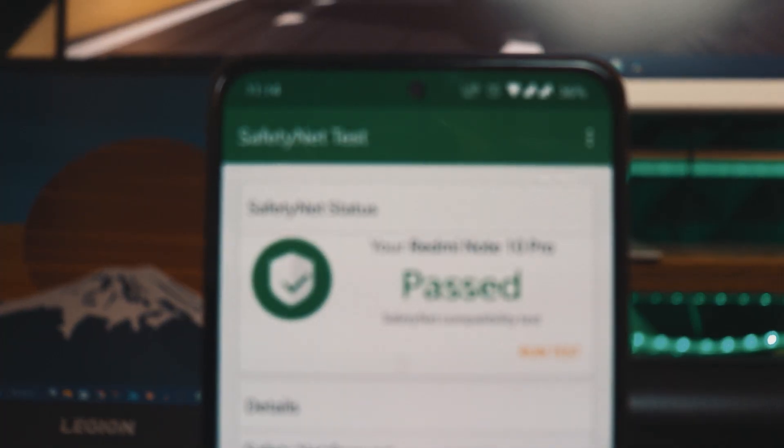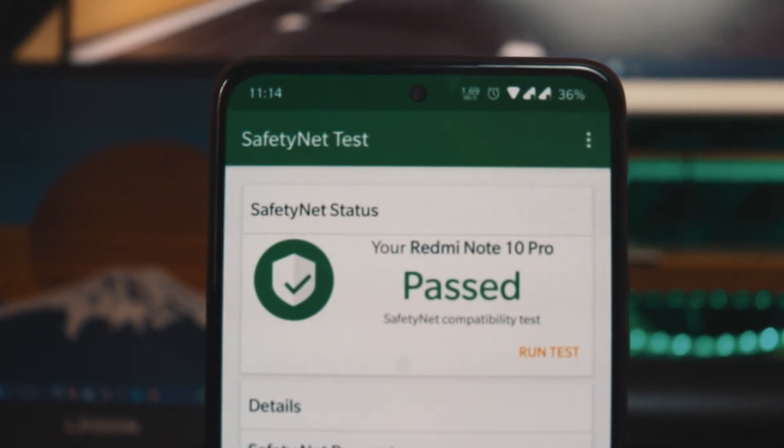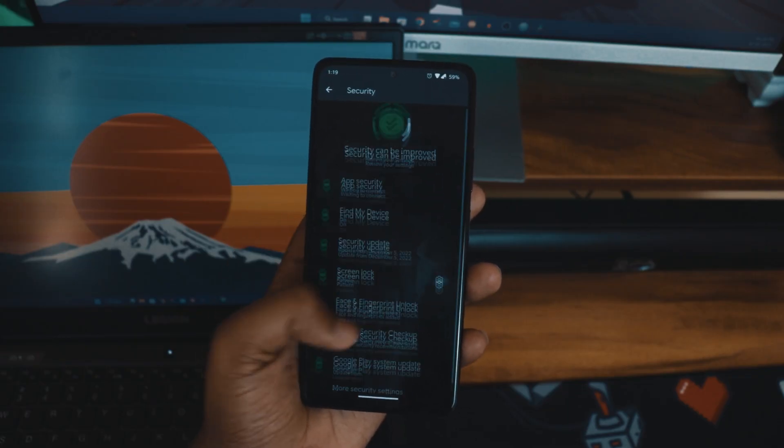Safety Net passes by default — you don't need to do anything like installing Magisk or any dodging. I've been using the HDFC app and doing all my payments on this phone, and it works perfectly fine. The device is fully encrypted, so you'll have some hiccups when switching between ROMs. I also checked carrier aggregation using NetMonster — it always stayed on 4G Plus and worked on both Airtel and Jio.